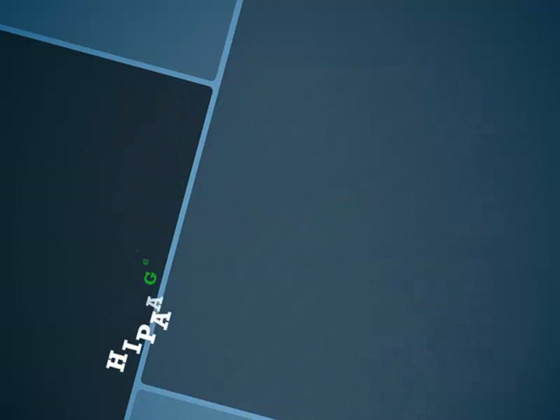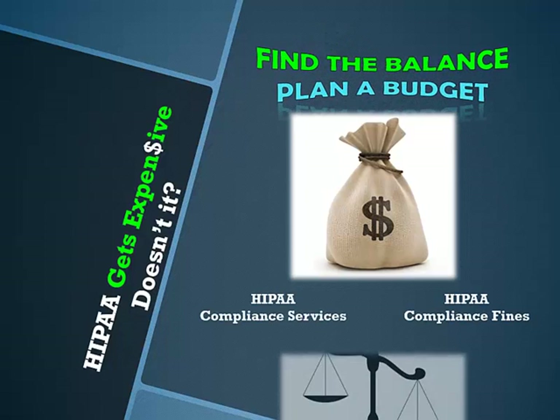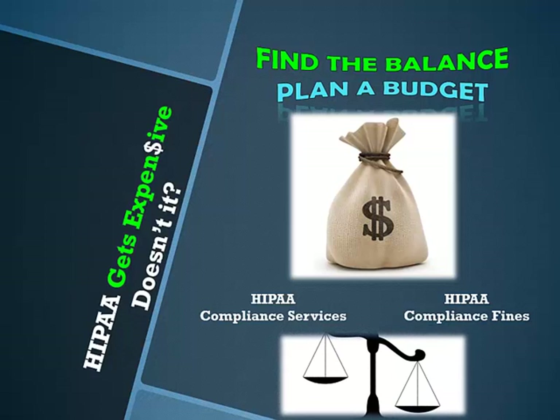HIPAA compliance is starting to look expensive. Security and privacy is expensive. Start to consider a HIPAA compliance budget — research companies or work with your current HIPAA training coach to utilize reliable and affordable solutions that will protect your business's mail, paper, email, text, and faxes from being compromised. Encryption and secure storage safeguards are the best practices. It's better to budget $2,000 to $3,000 per year to protect patient information than to suffer HIPAA Omnibus Rule fines that start at $10,000 and go up to $1.5 million.